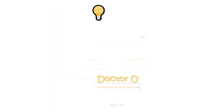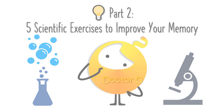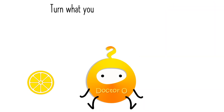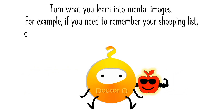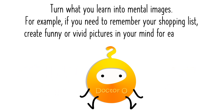Part 2: Five Scientific Exercises to Improve Your Memory. Exercise 1: Mental Visualization. Turn what you learn into mental images. For example, if you need to remember your shopping list, create funny or vivid pictures in your mind for each item. Your brain remembers images better than plain words.